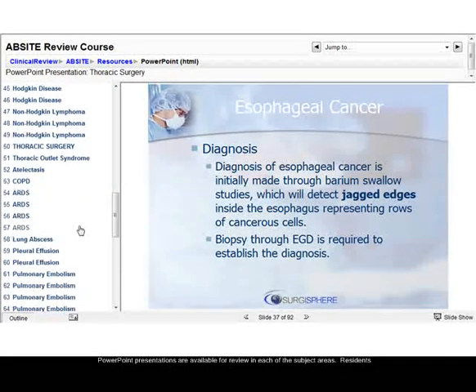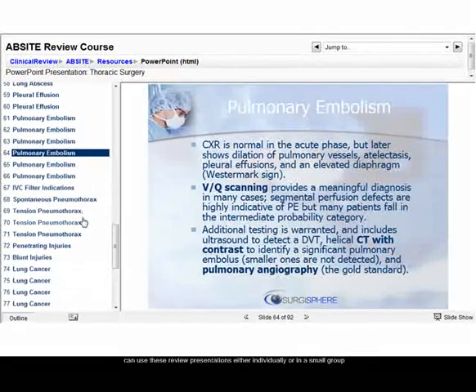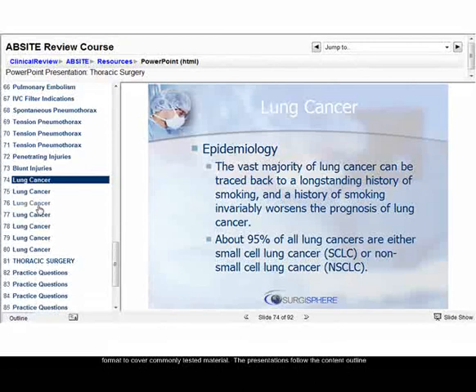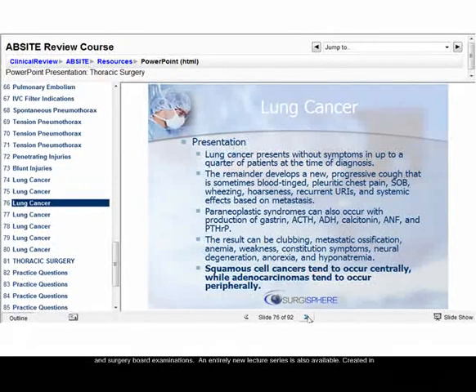Detailed PowerPoint presentations are available for review in each of the subject areas. Residents can use these review presentations either individually or in a small group format to cover commonly tested material. The presentations follow the content outline created by the American Board of Surgery and cover material that has appeared on recent AbSite and surgery board examinations.